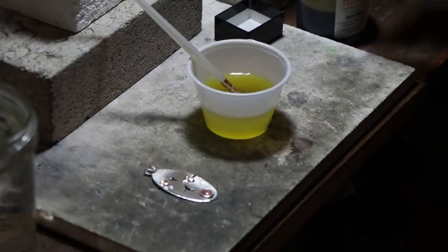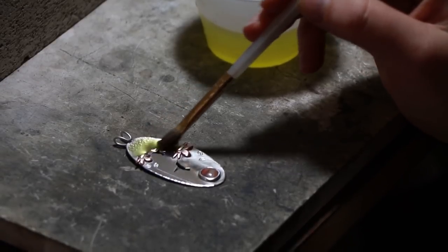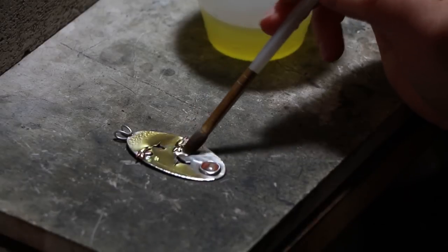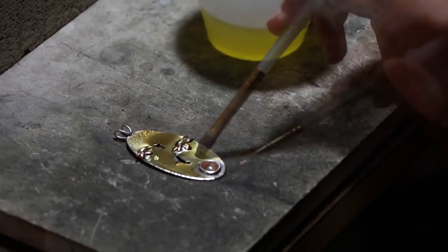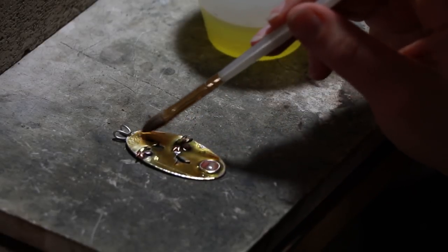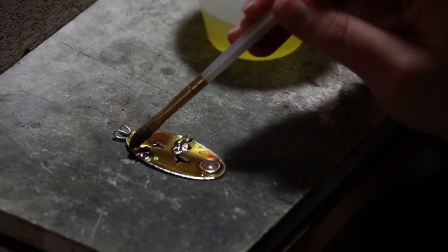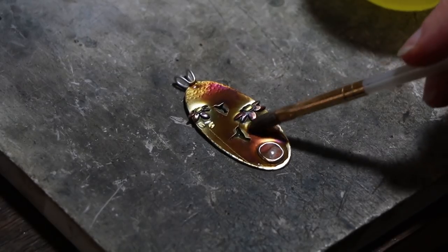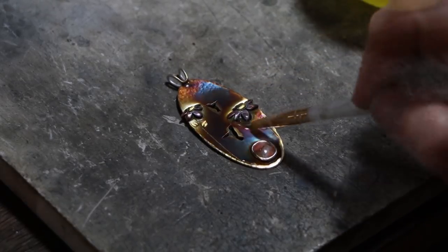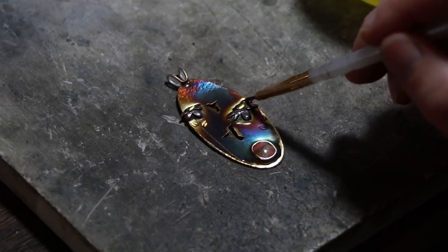We're going to take a paintbrush and put a little bit of this concentrated patina in the warm water - it smells like rotten eggs, so you're probably glad you can't smell it over the TV. Then I'm going to paint it on the surface of the metal. You'll see the copper change color immediately because copper takes a patina really easily. At first it'll be kind of yellow, and then as it sits you'll see it go almost to a dark brown.